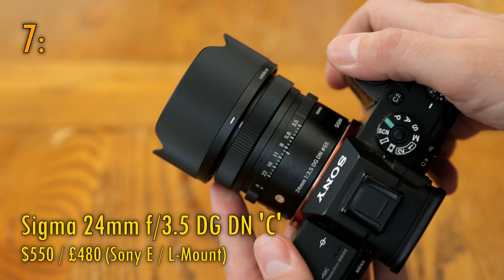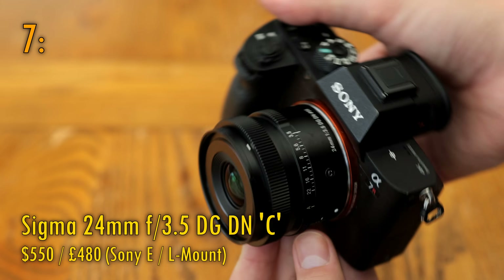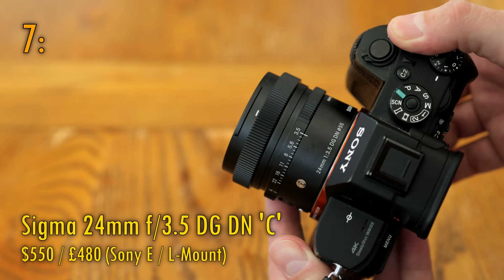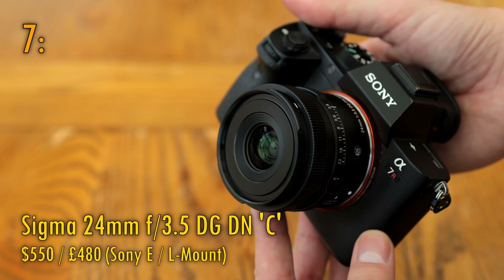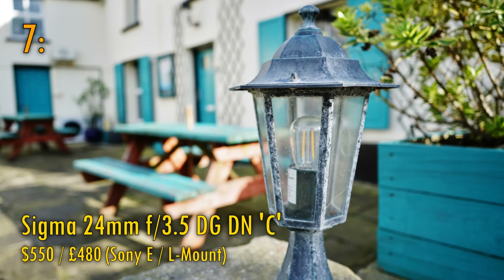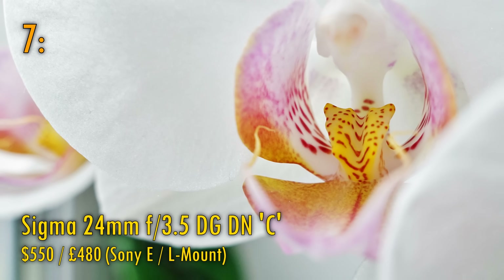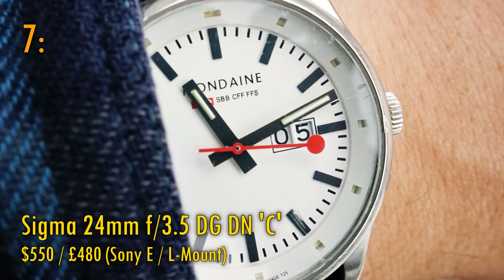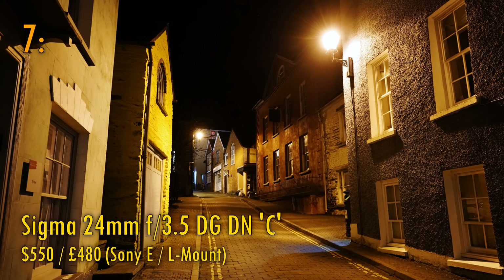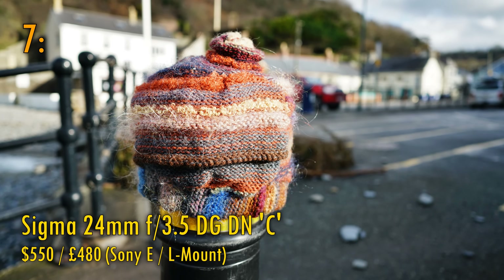First up, in 7th place, the Sigma 24mm f3.5 DG DNC. This is one of the most beautifully crafted, high-quality, wide-angle lenses that money can buy. It's almost as if Sigma managed to transport some Zeiss engineers from their heyday in the 1960s to come and make modern autofocus lenses for them, and it's a complete joy to work with. It's also a very sharp lens in absolute terms, and it has a neat macro ability. It only comes in at number 7 on this list because of its unimpressive maximum aperture of f3.5. The more challenging designs of the upcoming lenses give them more credit. Still, those who have handled this beautiful lens tend not to forget the experience in a hurry.